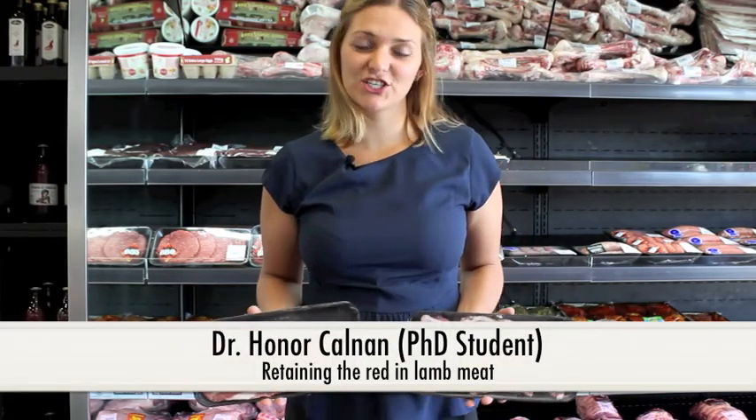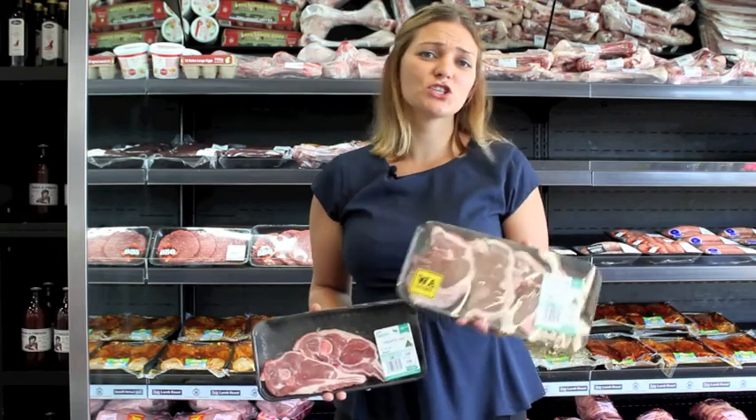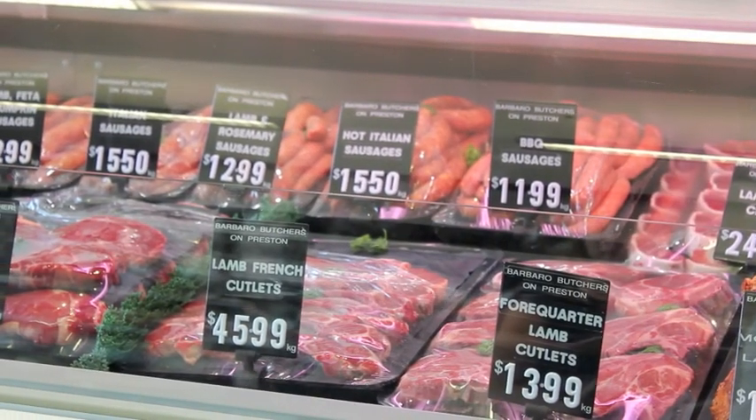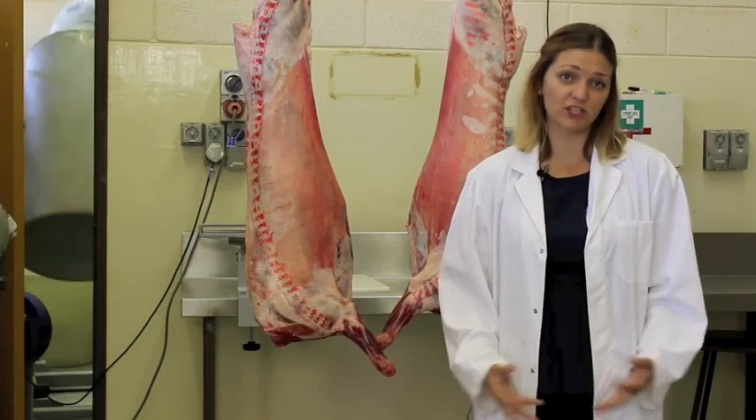When lamb is placed on the supermarket shelf, it turns from red to brown. This is a problem because consumers don't want to buy brown meat. In Australia, this process takes only around two days, and even faster when chilled product is exported to overseas markets.